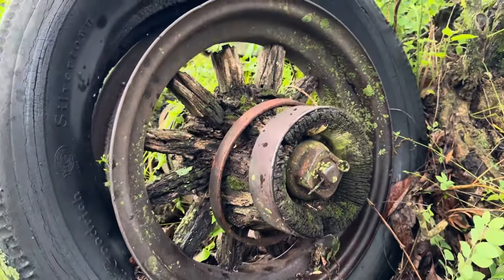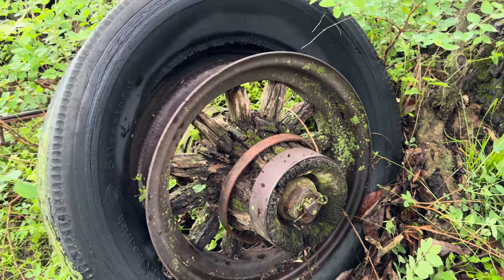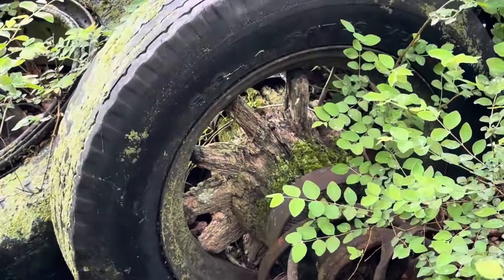These old wooden spoke wheels were here when I bought the place 35 years ago. They're about to rot down, but evidently it's part of an old wagon just from the looks of the frame here.